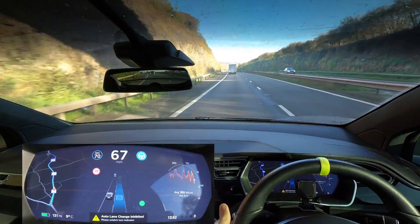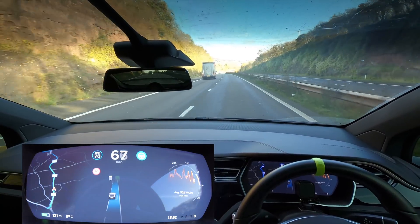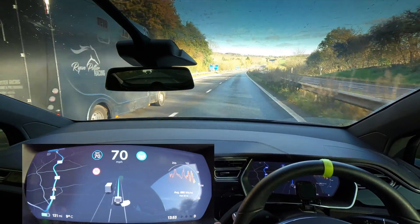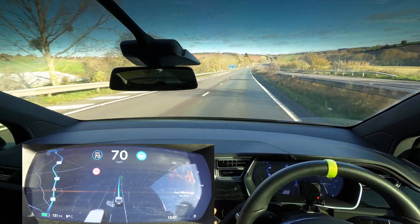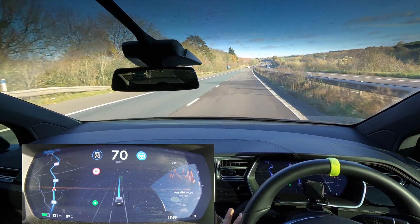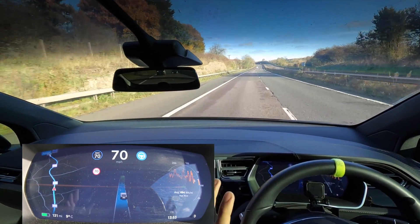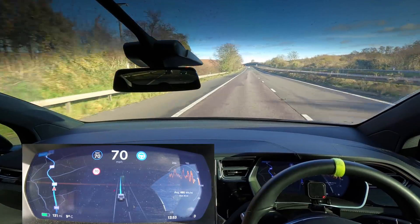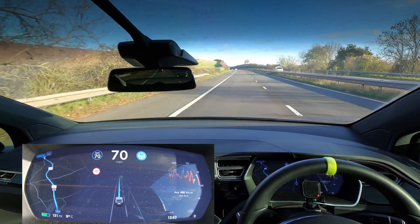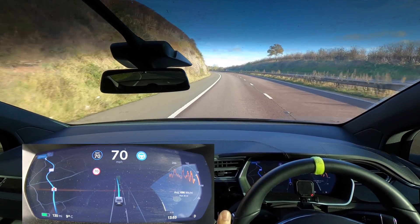Last time in the Model 3 it really didn't work well at all — we had loads of issues, including autopilot turning off and on constantly. Navigate on autopilot failed to come off at a couple of junctions as well. What I want to show you today is how good Hardware 2 is on my Model X. This is the 2017 Model X running software version 2019.32.12.7.